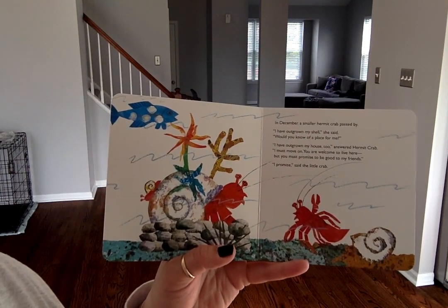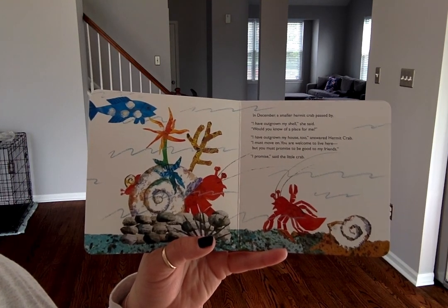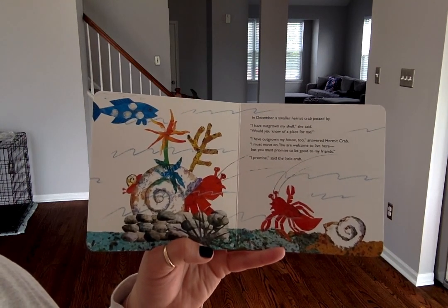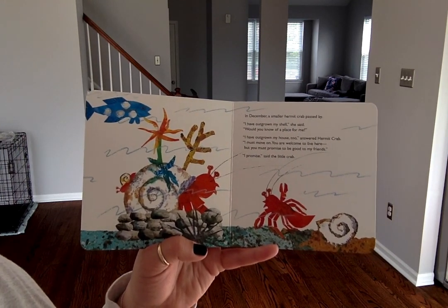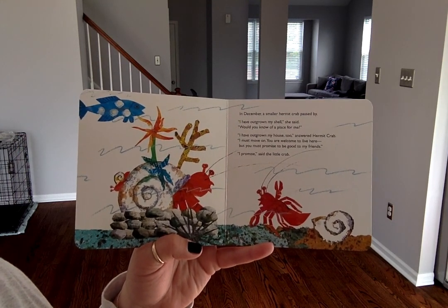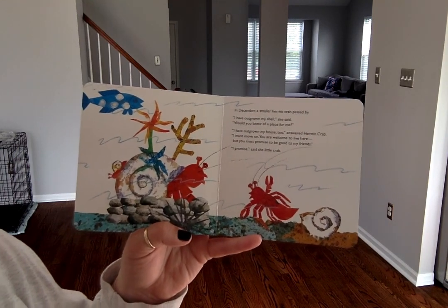In December, a smaller hermit crab passed by. "I have outgrown my shell," she said. "Would you know a place for me?" "I have outgrown my house, too," answered the hermit crab. "I must move on. You're welcome to live here. But you must promise to be good to my friends." "I promise," said the little crab.